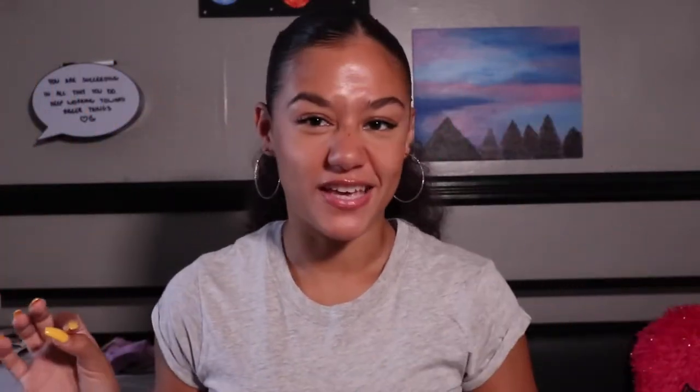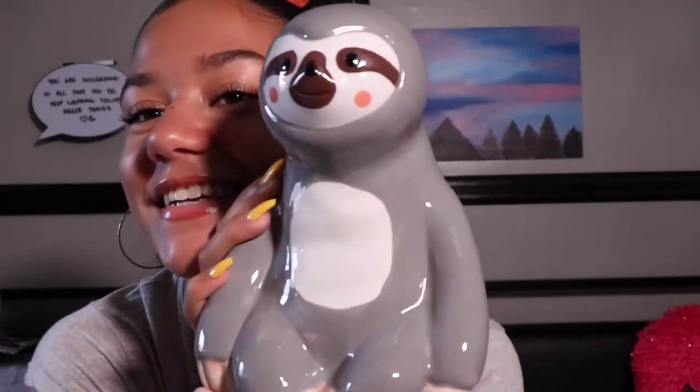Thanks for staying in the video this long. So now we're done with the sloth plushies. Now I have other sloth things. My sloth piggy bank. He's got quarters in here for whenever I do laundry, but look, he's cute.